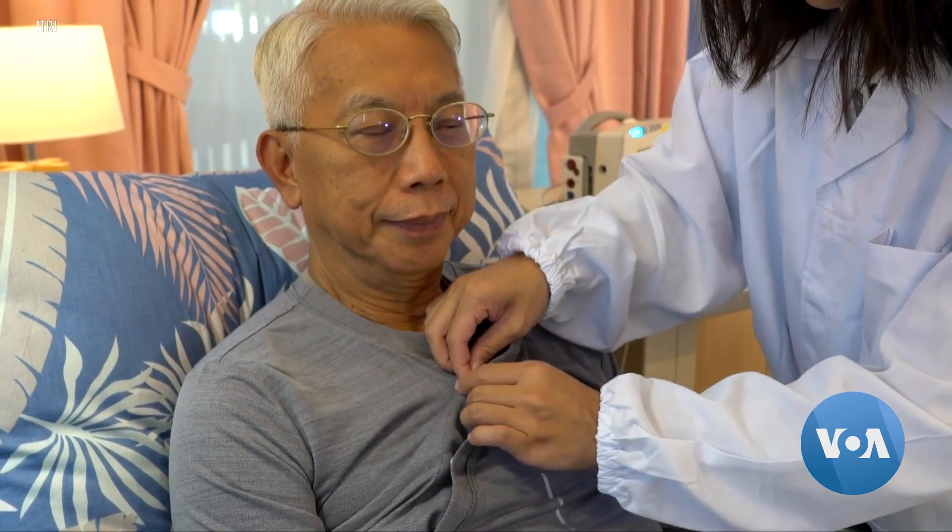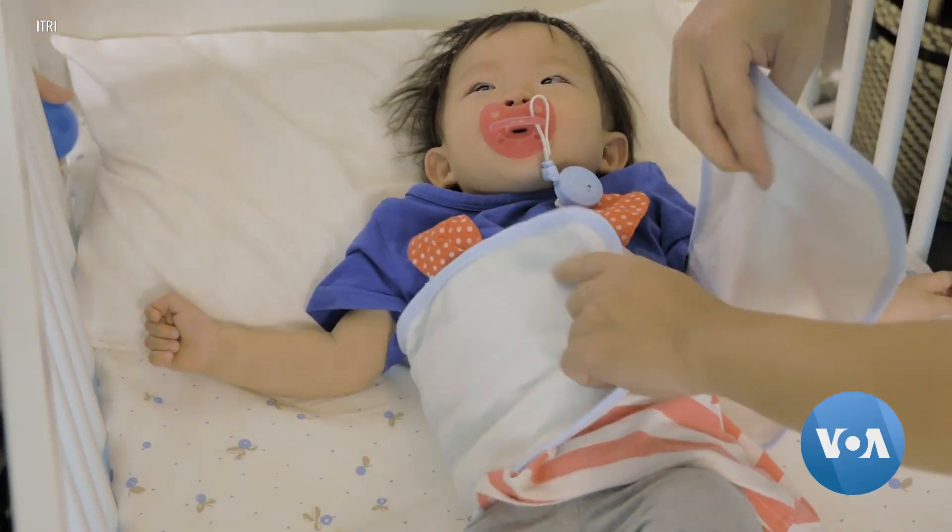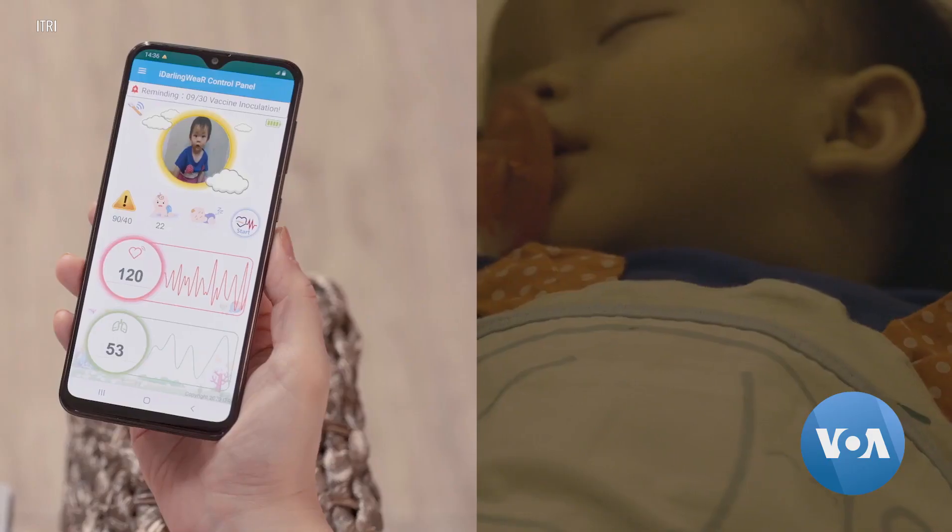New wearable devices where technology is woven into everyday objects, available in the near future. Elizabeth Lee, VOA News.